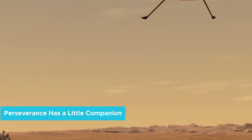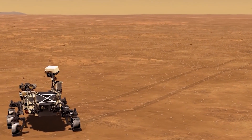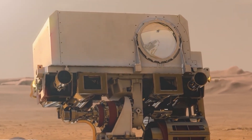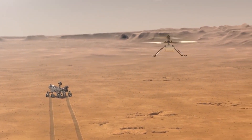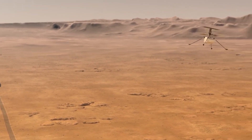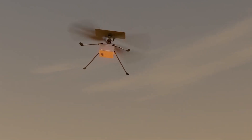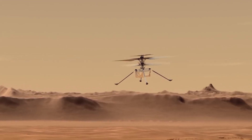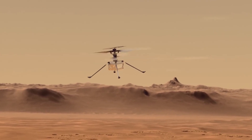Perseverance has a little companion. When the rover landed on Mars on February 18, it did not come alone. Underneath its belly is a small helicopter drone called Ingenuity — the first of its kind sent on a Mars mission. NASA sent Ingenuity to test how powered flight would work on the Red Planet. Ingenuity first took off on April 19 of this year. It completed a simple flight plan: took off, ascended to 3 feet or 1 meter above ground, hovered briefly, turned, and then landed. This tech demo proved that powered flight is possible in the Martian atmosphere, which is thinner than Earth's.